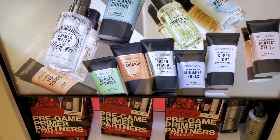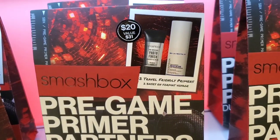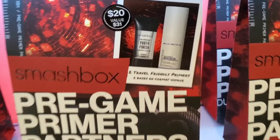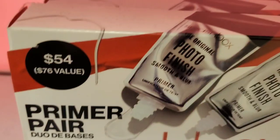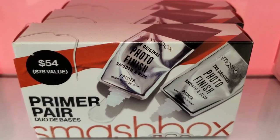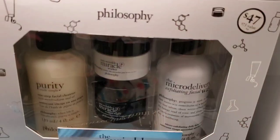For Smashbox they had Pre-Game Primer Partners duos with two travel sizes of primers for $20, and a Photo Finish Smooth and Blur Primer set for $54 that looks like two full sizes.